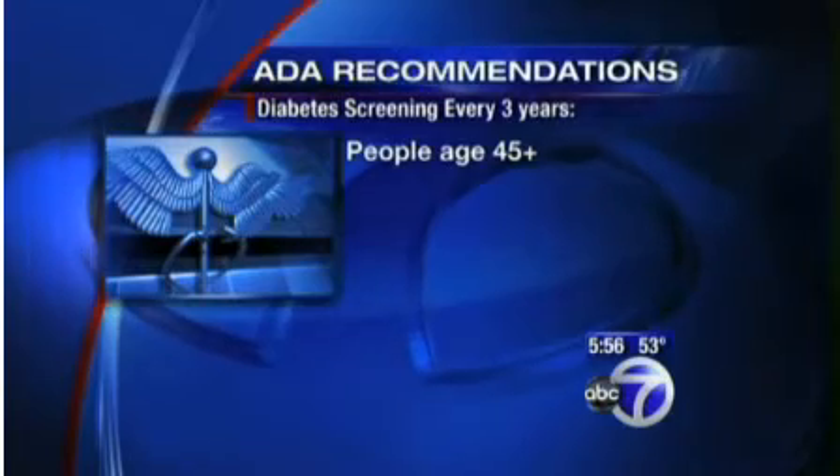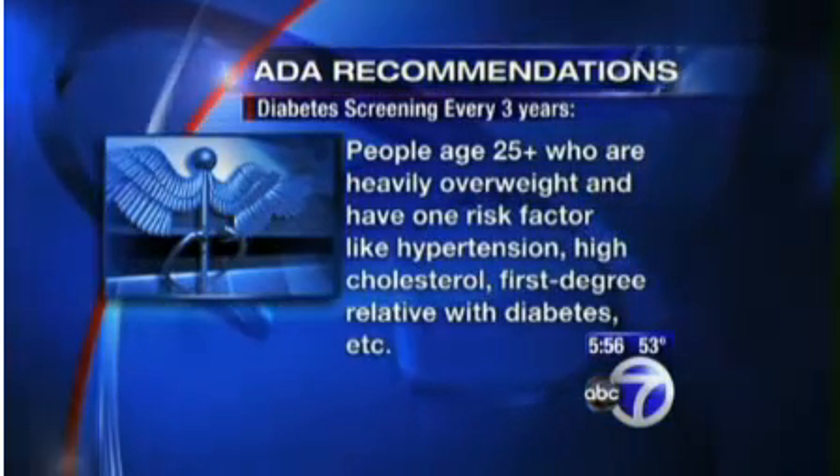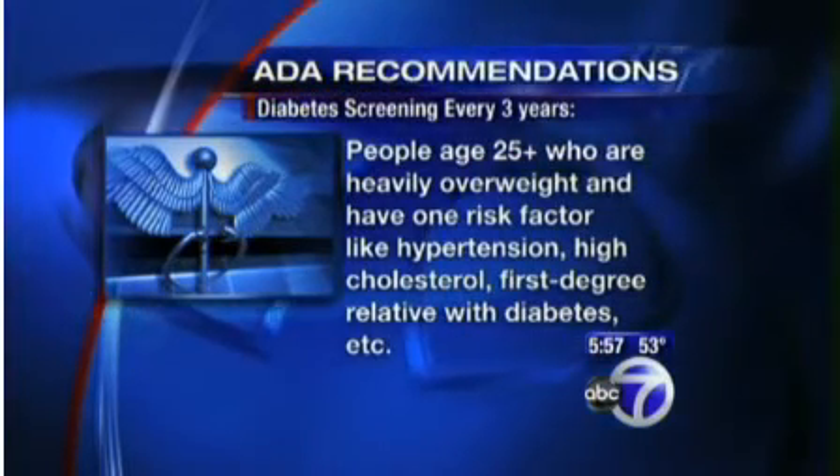The American Diabetes Association recommends testing every three years for people age 45 or above, or people age 25 and up who are heavily overweight or obese and have a second risk factor, such as hypertension — that's high blood pressure — high cholesterol, or a first-degree relative with diabetes.